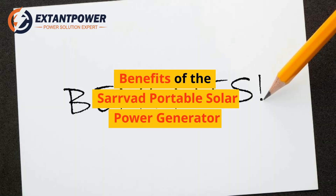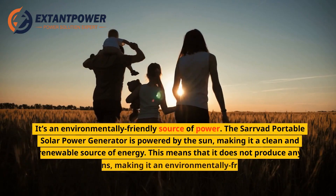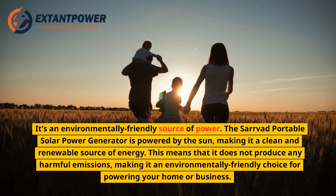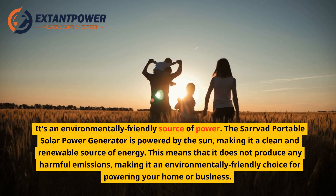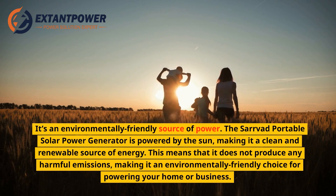Benefits of the Servod Portable Solar Power Generator. It's an environmentally friendly source of power. The Servod Portable Solar Power Generator is powered by the sun, making it a clean and renewable source of energy. This means that it does not produce any harmful emissions, making it an environmentally friendly choice for powering your home or business.